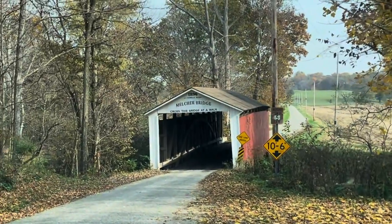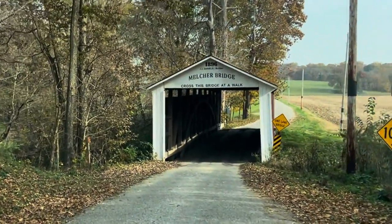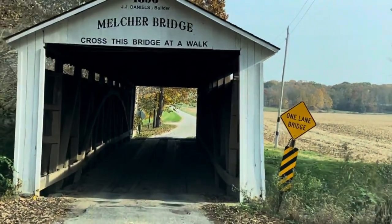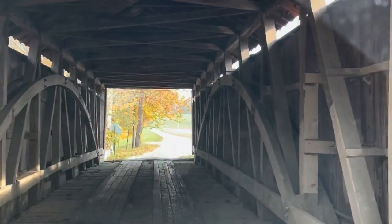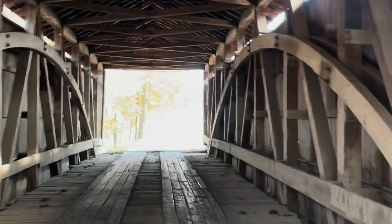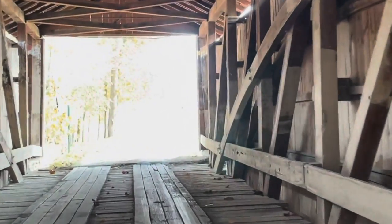The Melcher covered bridge crosses Leatherwood and is a single-span Burr arch truss covered bridge. It was built by Joseph J. Daniels in 1896. It is only 97 feet long. You may have noticed the square opening rather than Daniels' trademark arches. This is because it was modified to closely resemble Bowesville by William Hendricks and Joseph Britton on their shorter bridges.